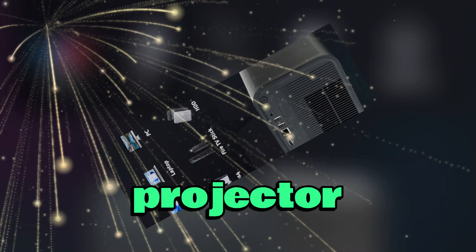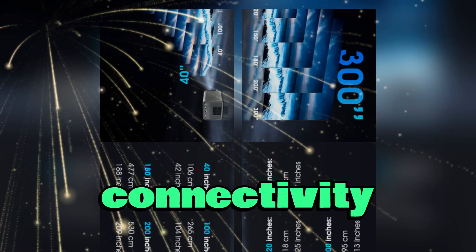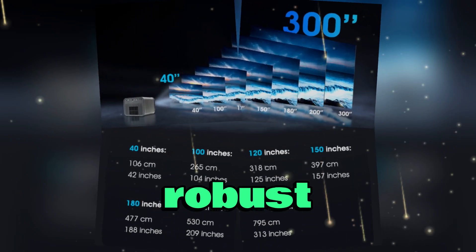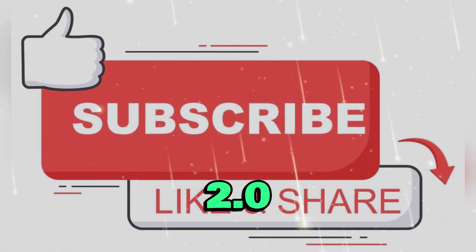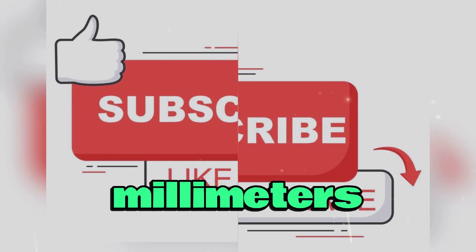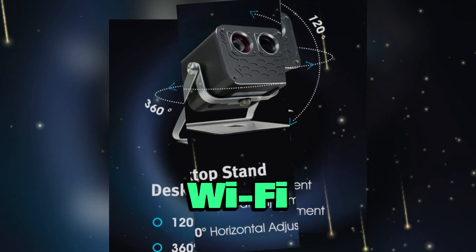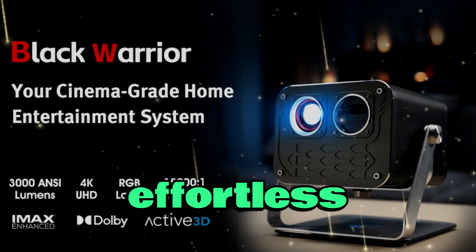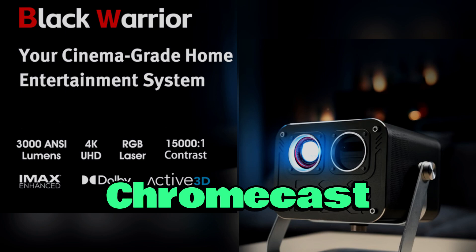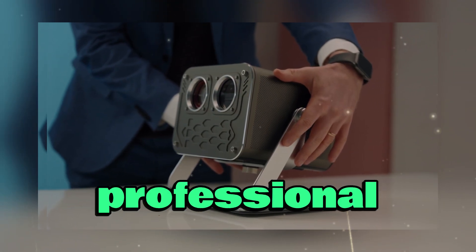Built into the projector are two powerful 10-watt speakers that provide clear, immersive audio, while connectivity options are robust, including HDMI 2.0, USB 2.0, a 3.5mm headphone jack, S/PDIF, Ethernet, Wi-Fi, and Bluetooth 5, ensuring seamless integration with various devices and effortless streaming via Google Chromecast and voice controls, designed for both home entertainment and professional applications.